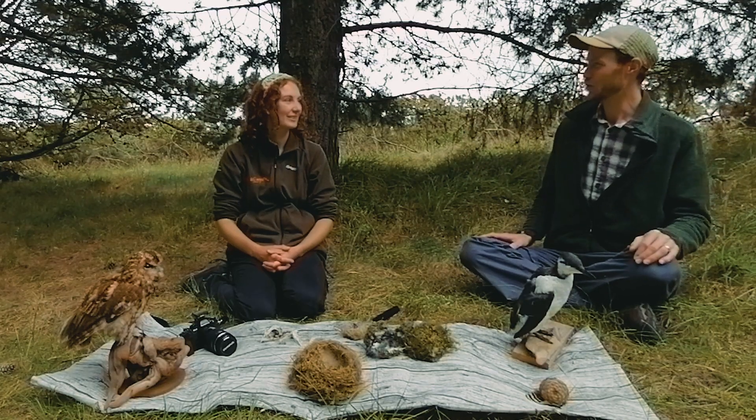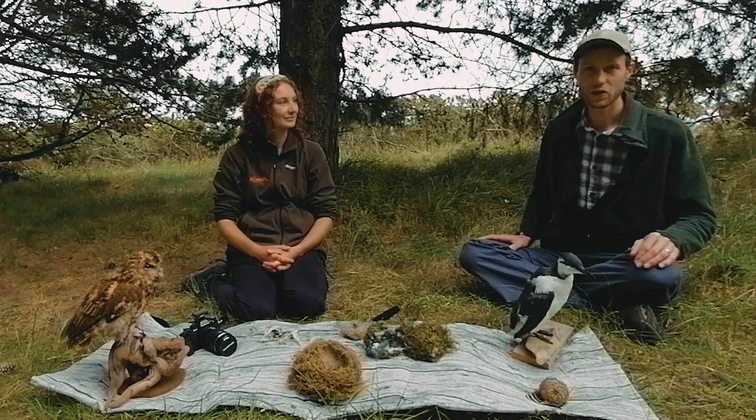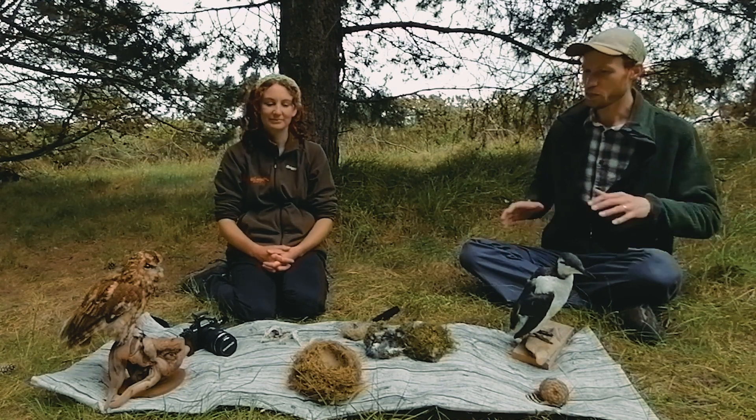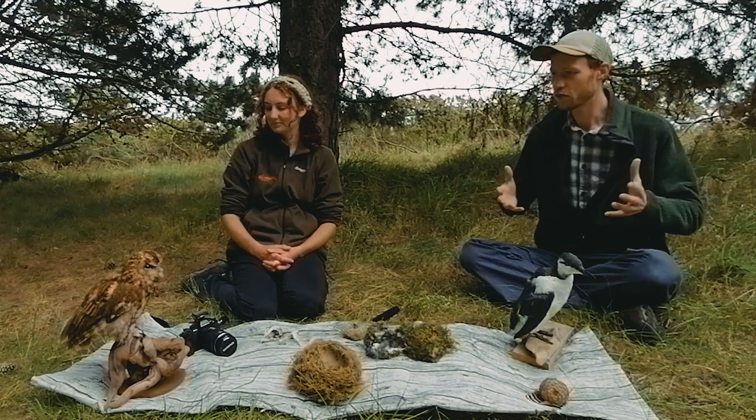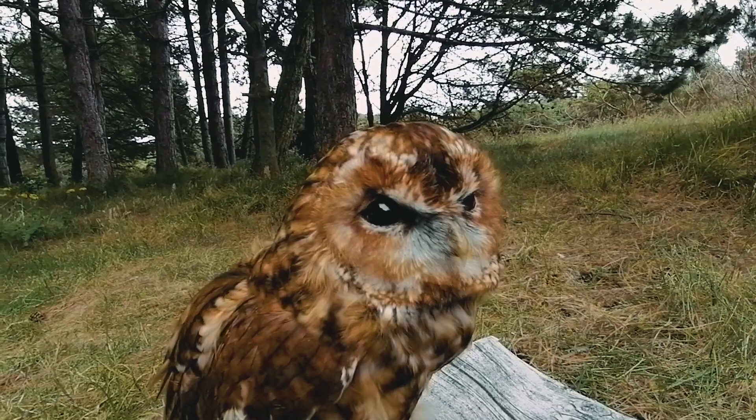Here we are in the woods and we've found a really beautiful spot near the village of Findhorn. We've brought out with us today a variety of different curiosities from the world of birds.